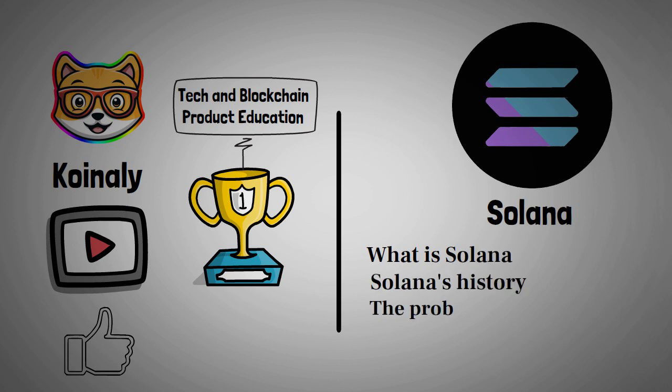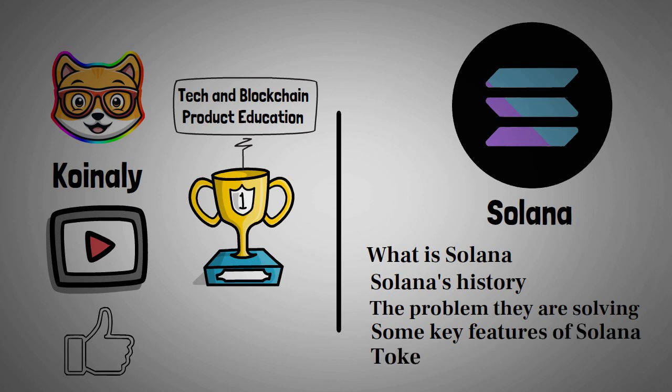In this video, we will be looking into what Solana is, a brief history on the project, the problems they are trying to solve, some key features of Solana, its market potential, and tokenomics.